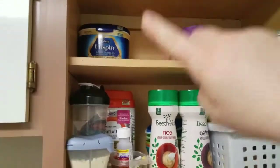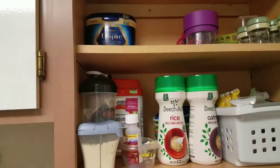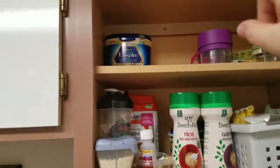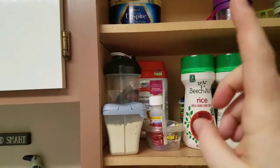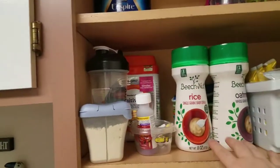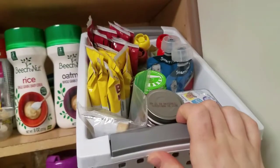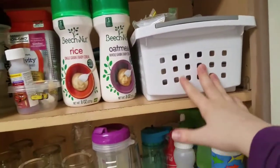Here is the baby's cabinet. That is not the formula we use — we use the sensitive — but we got that as a sample and I just haven't gone through it yet. I haven't used it but I don't want to get rid of it. We have room up here for her formula; I usually get three of these at a time and there's about that much left. We've got some oatmeal and rice cereal, and this container has her mum mums and some baby food, but most of her food is in the freezer.